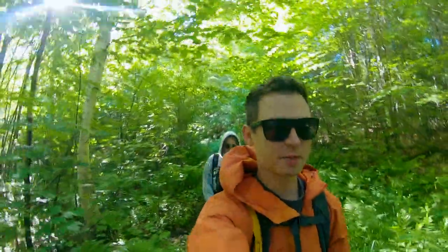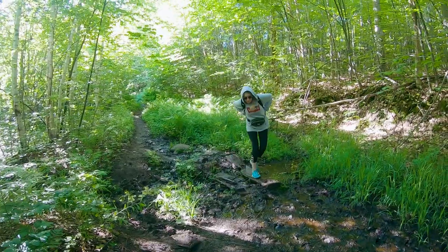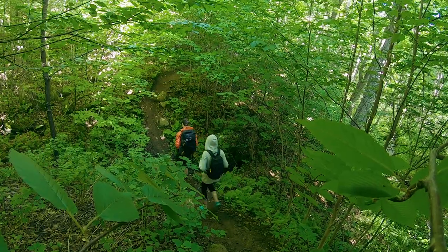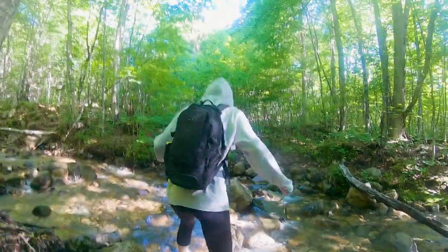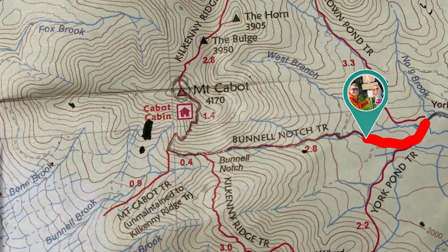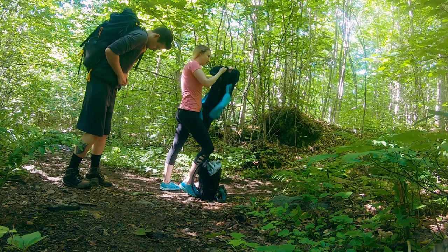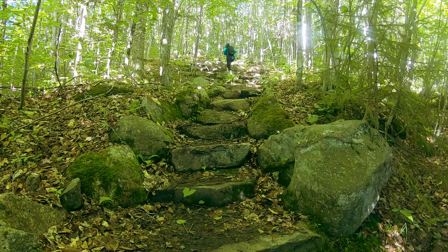So far the trail has been super flat but quite muddy, so be careful if you come after a rain. We quickly decided to shed some layers, and then continued to follow along the north side of the brook that comes down from Bundle Notch, at times coming alongside the stream, while at others having to climb short distances before leveling off again.